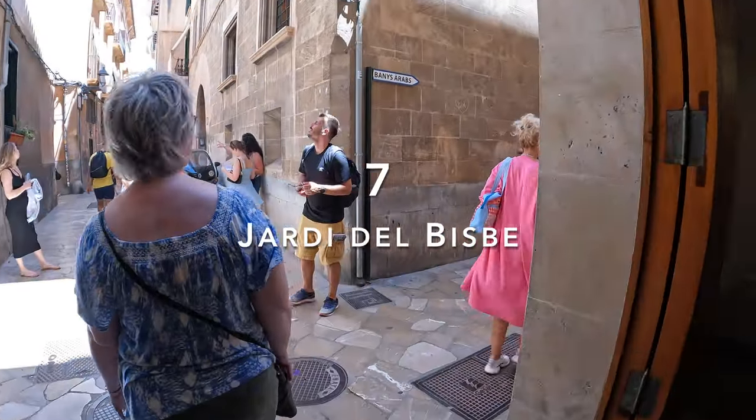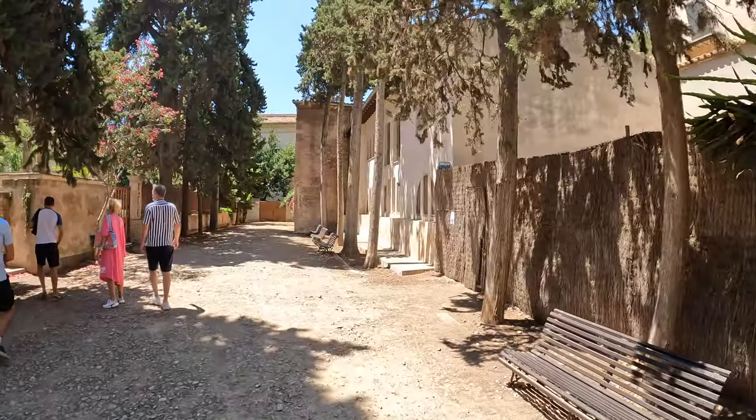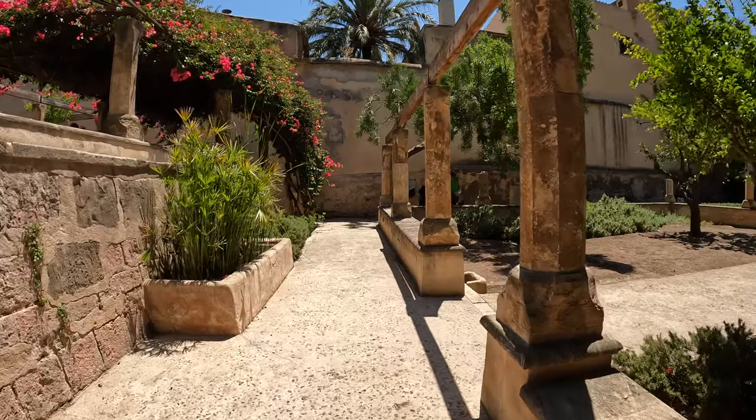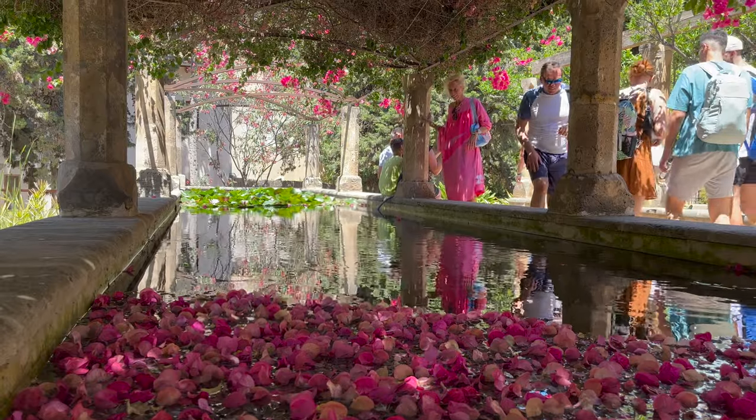As you exit the cathedral through the back door, you are very close to the Jardí del Bisbe. This tiny garden is a great spot to relax and take pictures. It's a small oasis hidden between the old town walls, and the flowers in bloom are definitely worth seeing. Entrance is free.